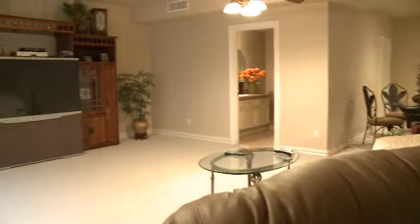In total, this home is up to 6,000 square feet, with six bedrooms, five bathrooms, and plenty of room for your whole family.